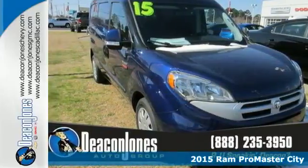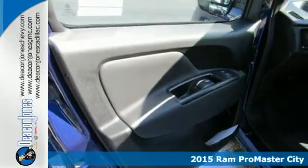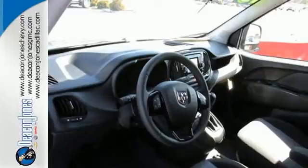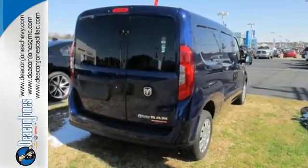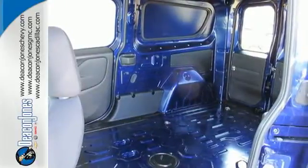Here's a 2015 Ram Promaster City. This van has the get up and go to get the job done. Enjoy power and maneuverability with best-in-class horsepower and torque. Under the hood lies a responsive 2.4-liter in-line four-cylinder engine paired with a nine-speed automatic transmission.